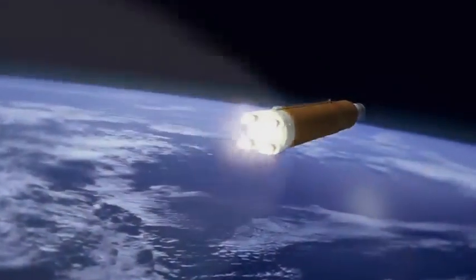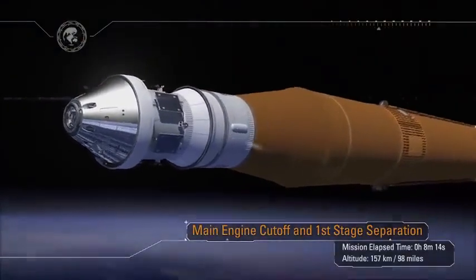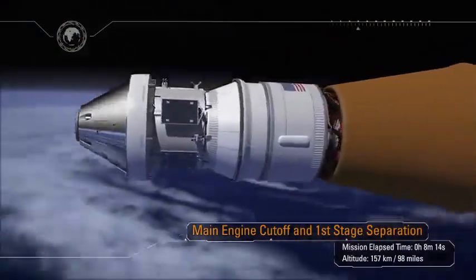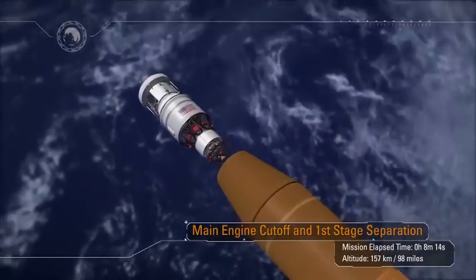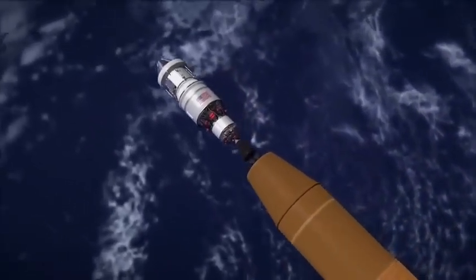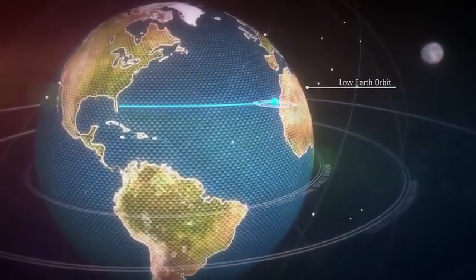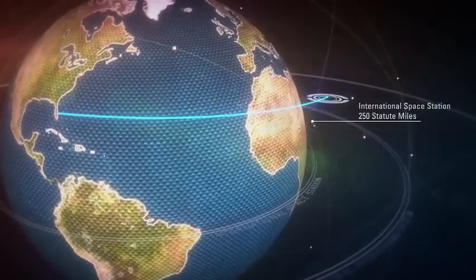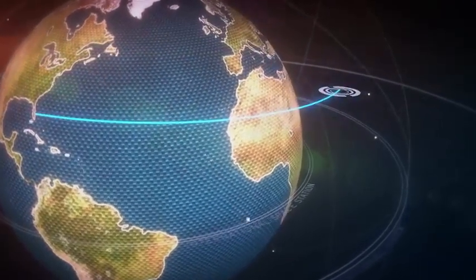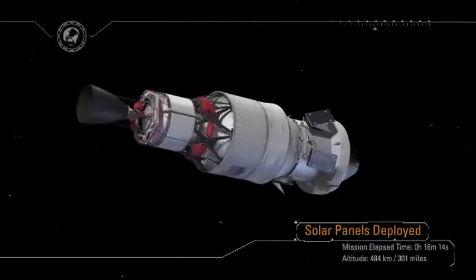Orion could safely abort at any time. Once at the desired velocity target, the core stage engines are shut down and the core stage separates. The interim cryo-propulsion stage with Orion will continue to orbit the Earth. Along the way, they will pass through the altitude of the International Space Station at 250 statute miles. During this first orbit, the solar arrays are deployed so that Orion no longer needs battery power.